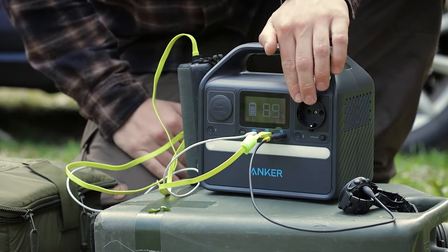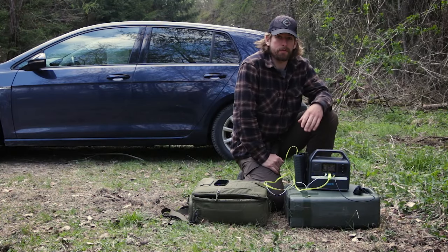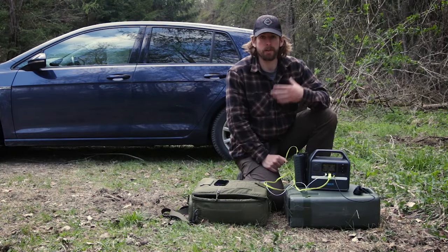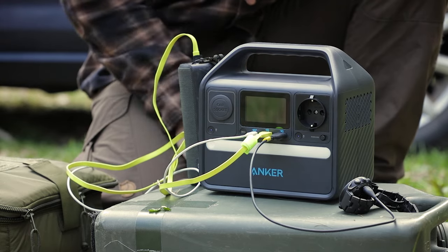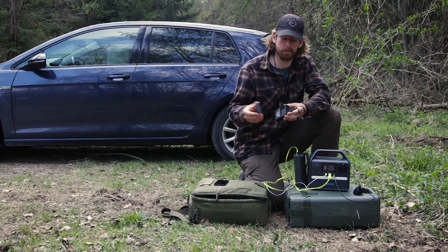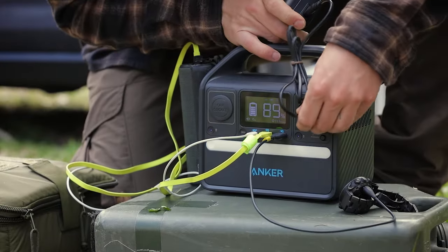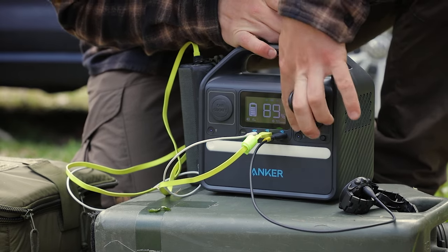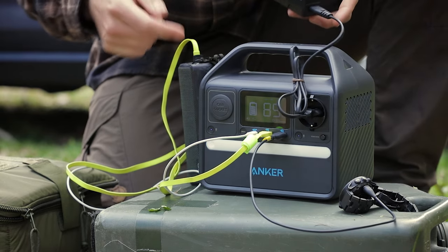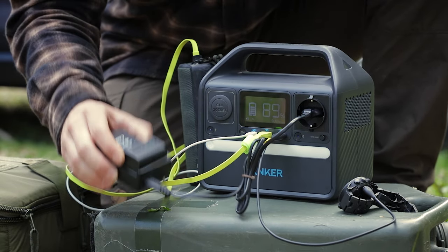There's also an AC plug. I selected the version with the standard that fits my country — I'm in Germany, so I need this kind of plug. I can use my Canon charger to charge batteries from my cameras. I plug it in, and there's a button — sometimes you have to press it first to activate this port. Now it's charging.